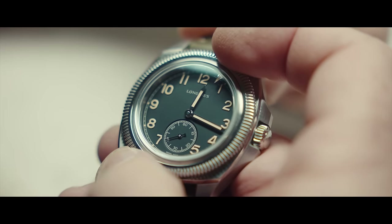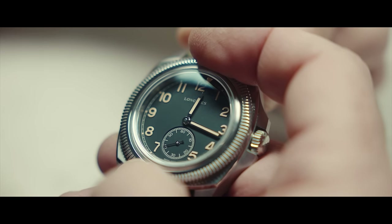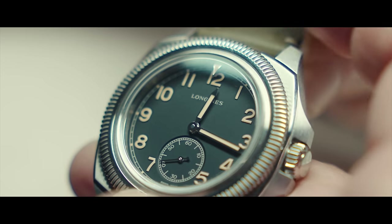What I like about Longines — always quality. Whenever I see a Longines watch come in, even from 40, 50 years ago, I know all it's going to need is a service.